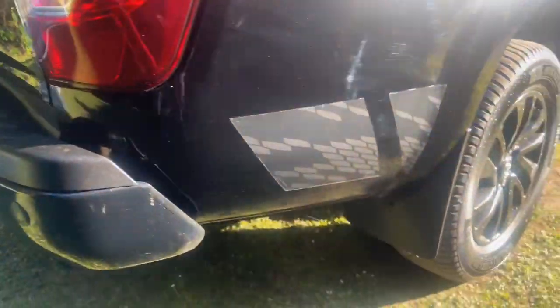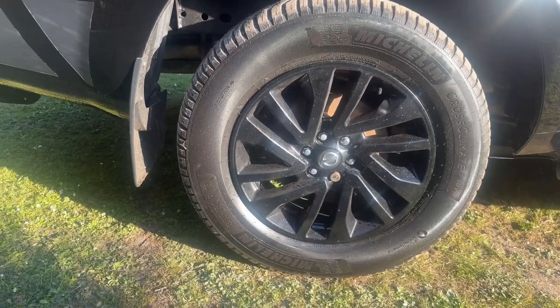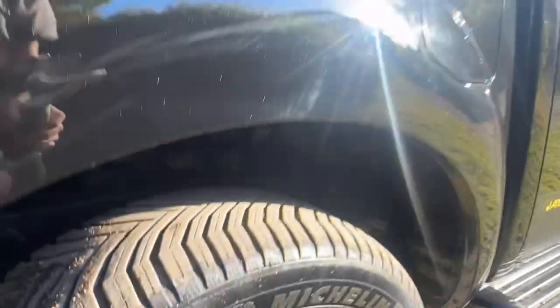Driver's side tail light — nice and clean, no damage, misting or cracks. Rear quarter is in great condition, no damage. Driver's side rear wheel and tyre — wheel's in good condition, it's a matching Michelin tyre with matching tread depth on the opposite side. Under the arch is good.